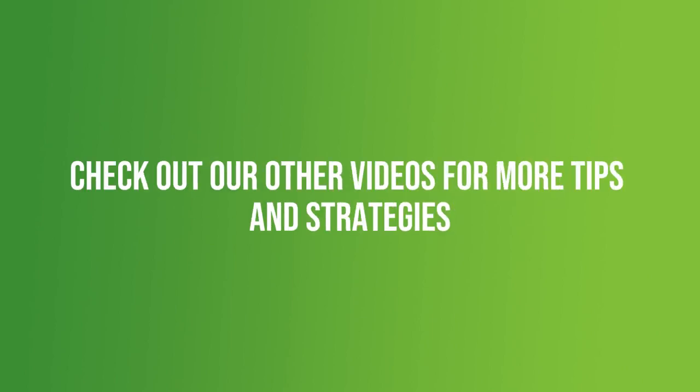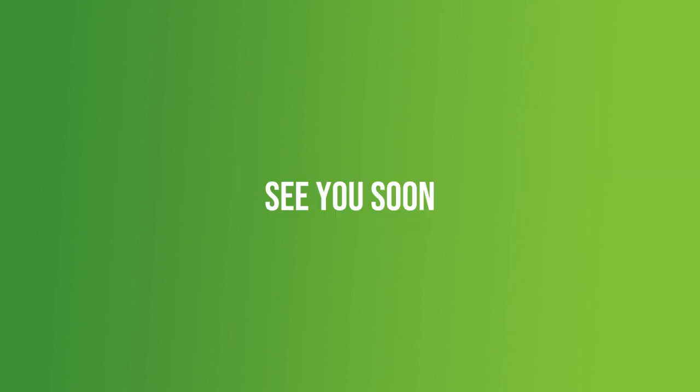Don't forget to subscribe and check out our other videos for more tips and strategies. See you soon.